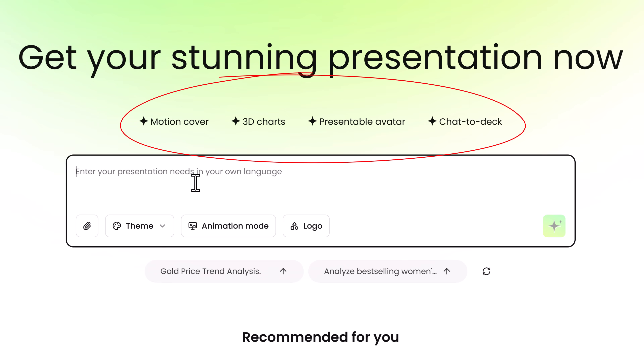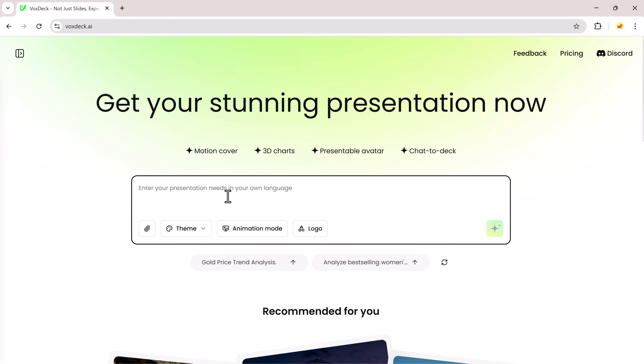You can create motion covers, 3D charts, presentations, or even use Chat2Deck to instantly generate a full slide deck from your text or topic. Let's start with an example — I'll enter a simple prompt to show you how it works.